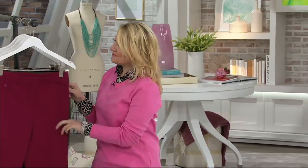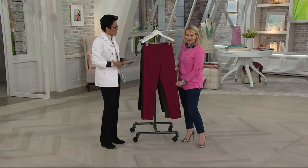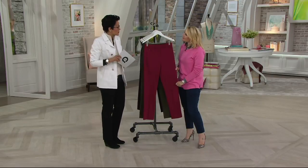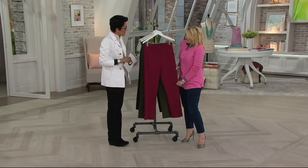Jackie Stafford works very closely with Isaac Mizrahi, the award-winning, multi-faceted, multi-talented designer that we have here at QVC. And Jackie, in and of herself, is an author, a blogger, a stylist, and expert in her own right when it comes to styling us. So thanks for being here.